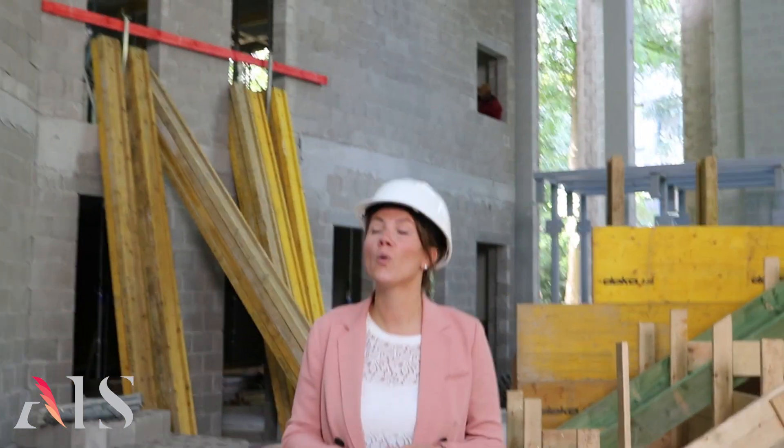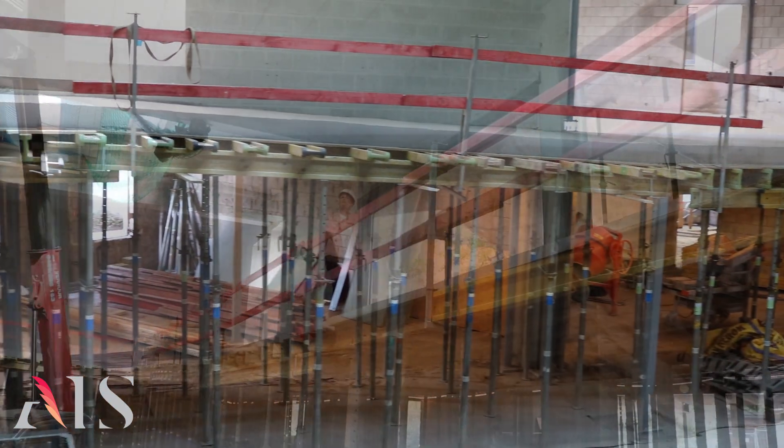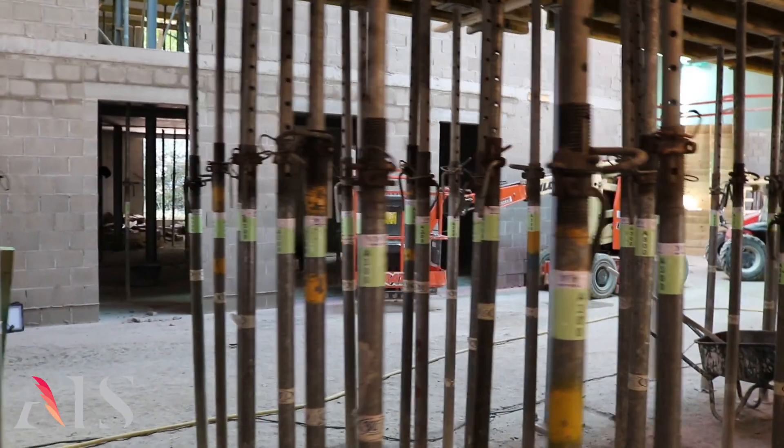Over the past several months, workers have knocked down old walls and put new ones up. Steel work is underway now. These beams are for the elevated walkway which is being completed now. And that is an extension of the Bistro. Next up, electricity, plumbing and cables will be added throughout.